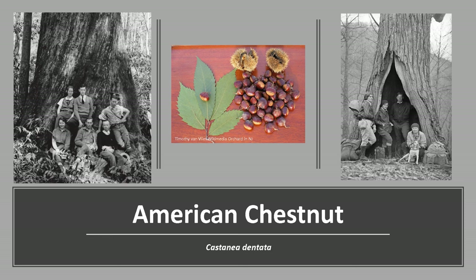Thanks for joining me to learn about the American Chestnut. I hope you get the opportunity to get out into your woodland, natural area, or park and look for the remnants of this once outstanding forest giant. To learn more about the American Chestnut, check out the American Chestnut Foundation.